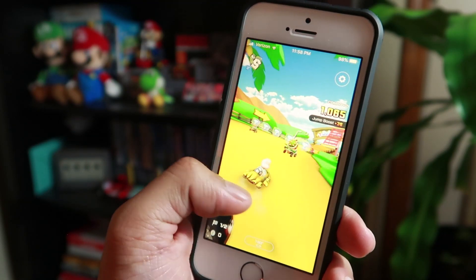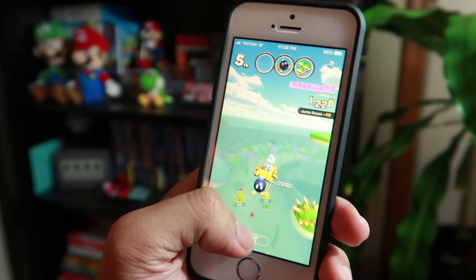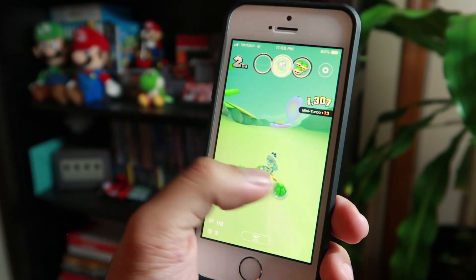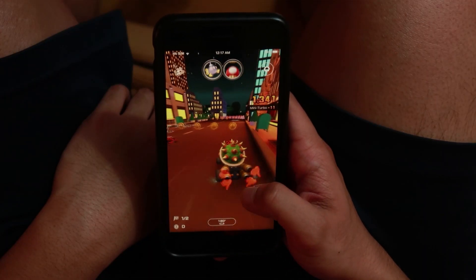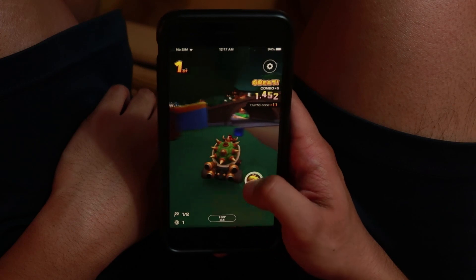The number one factor is the size — the screen size, the body size — overall it just makes the experience better. With a smaller screen, you can drift easier. I find that reachability is a lot easier with a 4-inch screen. When I was drifting, I felt like I was able to mini turbo boost into the third level with no trouble, as compared to my iPhone 7 Plus, which is the widest. With that one I had a harder time and was mis-inputting a lot.